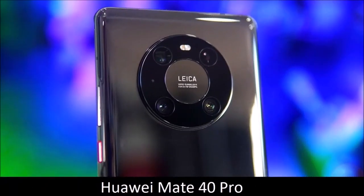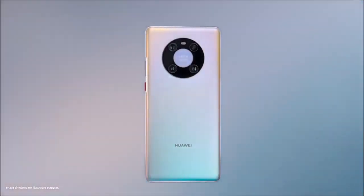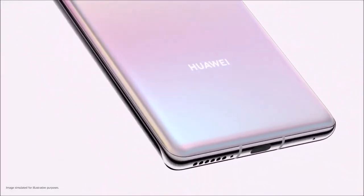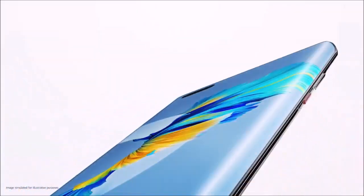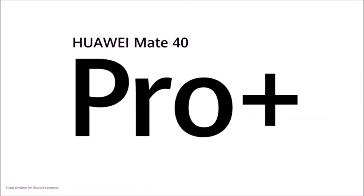Huawei Mate 40 Pro — almost the best. You may be surprised to find the Huawei Mate 40 Pro on this list; after all, it's a phone that we don't recommend buying. The reason we can't recommend it has to do with its limited app store, and nothing to do with its cameras — in fact, its camera module is great.